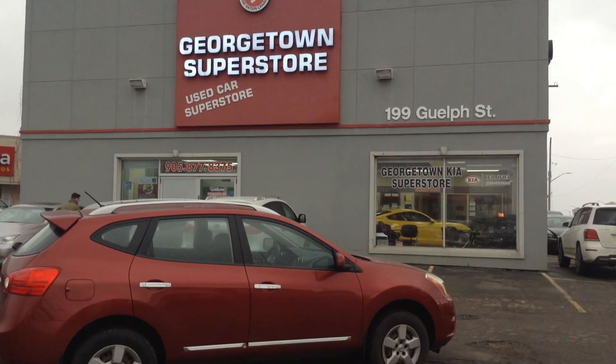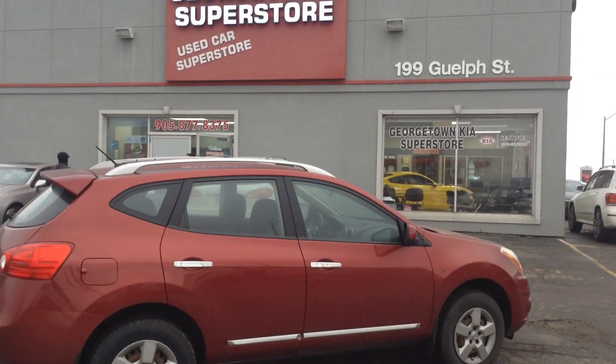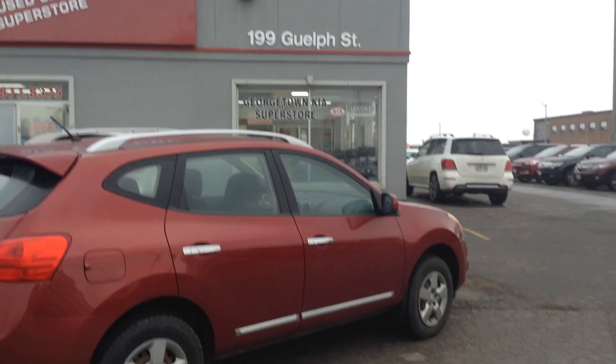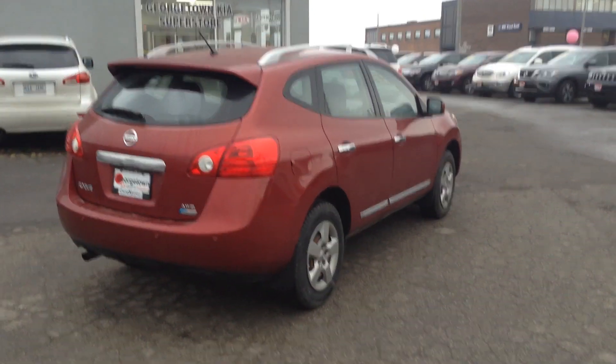Hi, good afternoon. My name is Cameron McCullough. I'm a product advisor here at the Georgetown Kia Superstore. Thank you very much for your inquiry on our 2011 Nissan Rogue the other day. Just sending you a quick follow-up to the email that I sent, as I have not heard back from you. So I wanted to send you a personalized YouTube video on our 2011 Nissan Rogue.